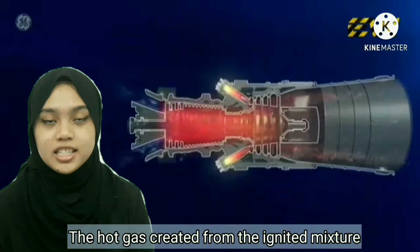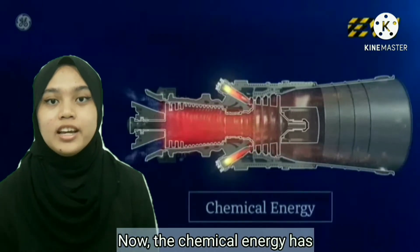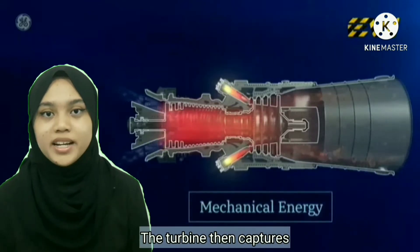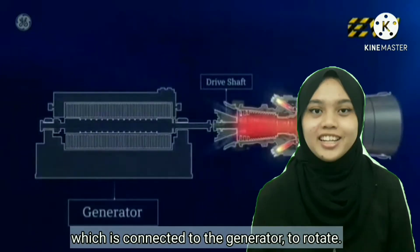The hot gas at high temperature moves to the turbine blade and forces them to spin at more than 3000 RPM. The chemical energy has now been converted into mechanical energy. The turbine then captures energy from the expanding gas, which causes the drive shaft connected to the generator to rotate.